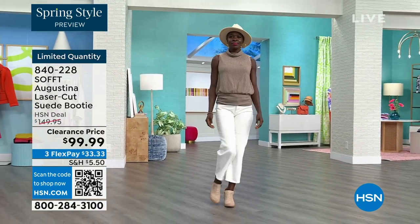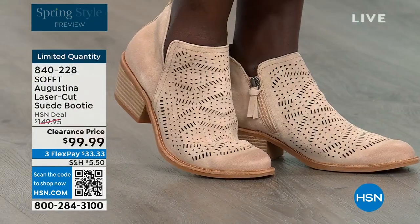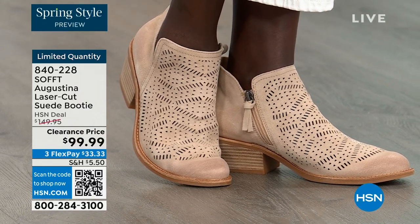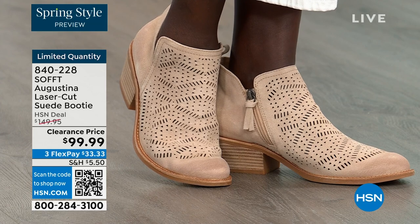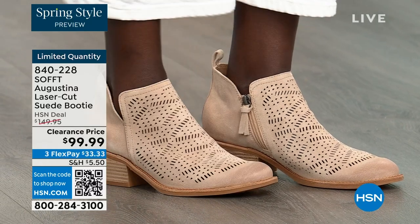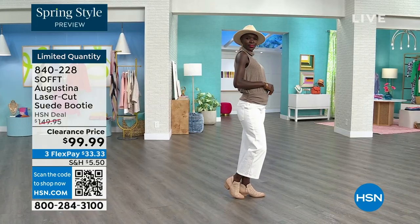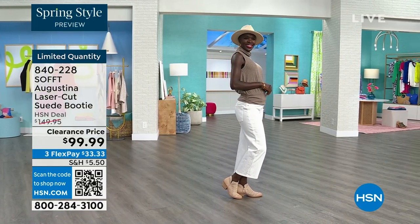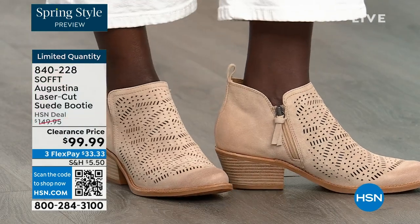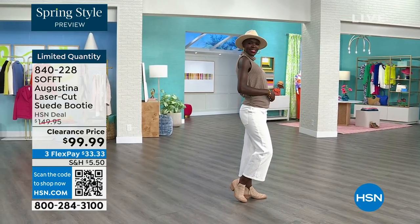For me I love these because they're chic — they look like something an influencer would wear. They have a classic touch, that western feel, but with that edge from the laser-cut detailing. And nothing is going to cut you — no death by a thousand cuts. All the suede is super soft, buttery soft, all around the edges, so it's not going to dig in. The heel is two inches — you could almost sleep in a two-inch heel.